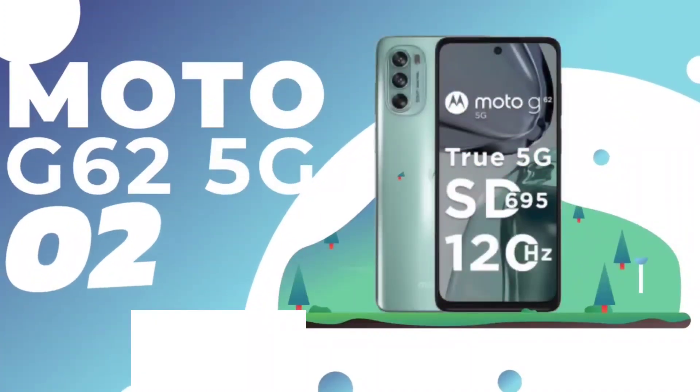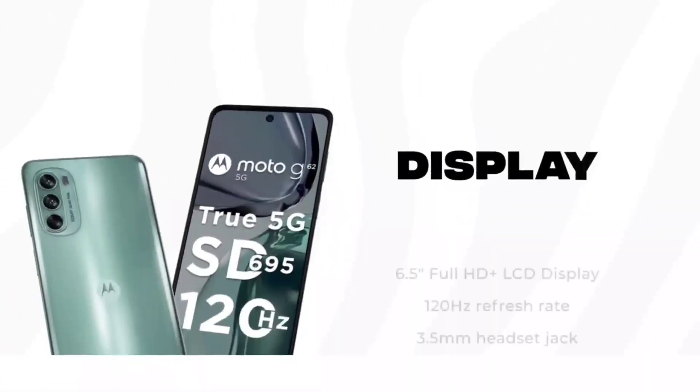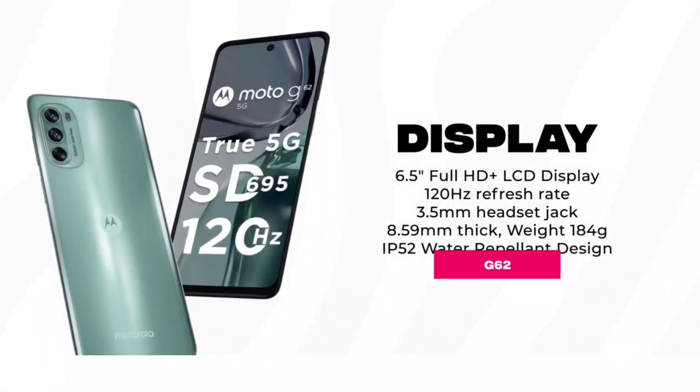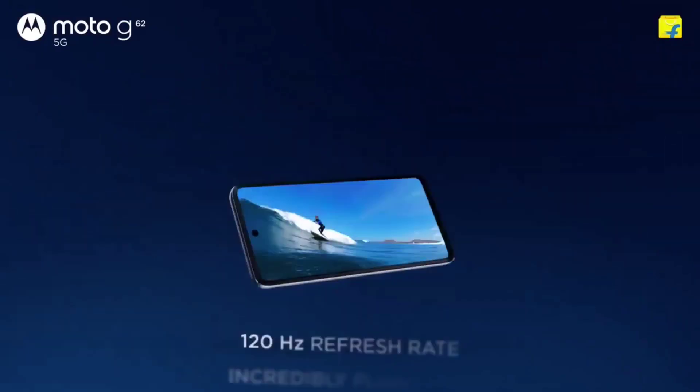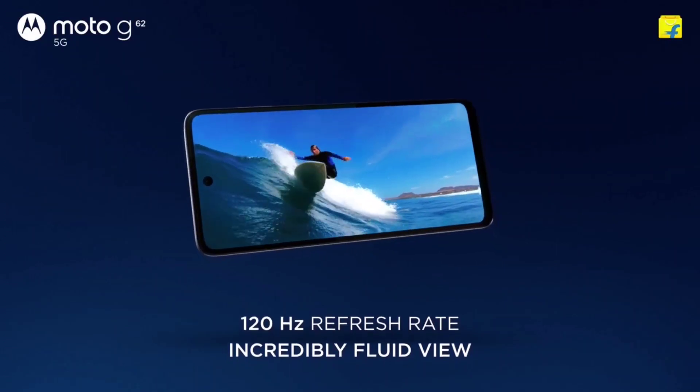Next up is the Moto G62 5G. It features a 6.5-inch Full HD Plus LCD display with a 3.5mm audio jack and side-mounted fingerprint sensor.